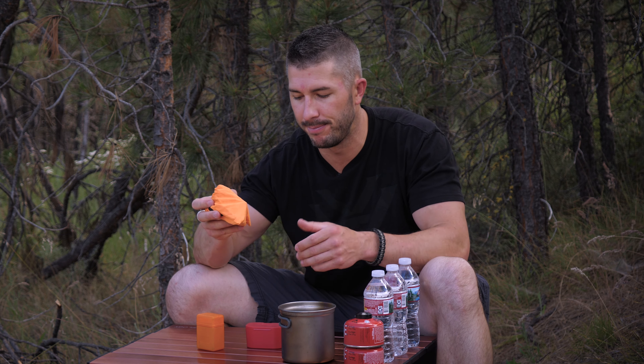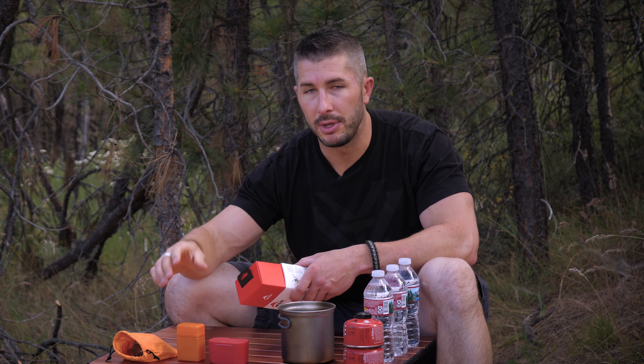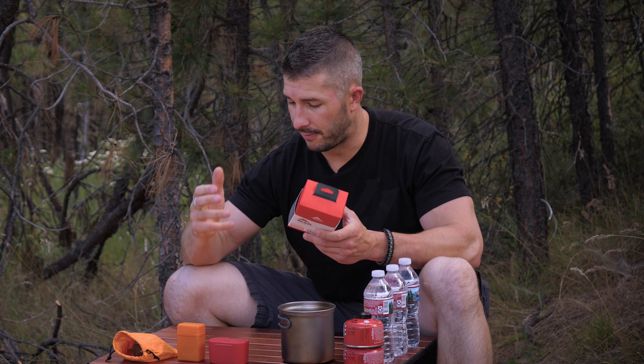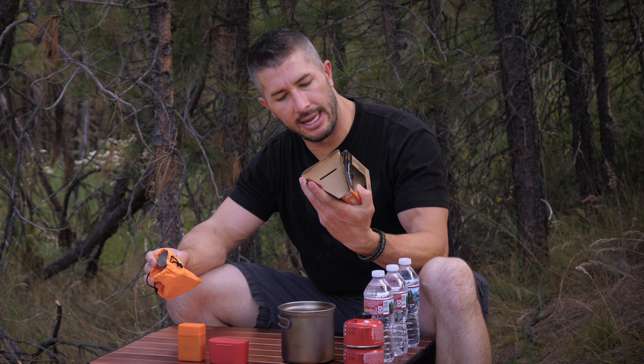I wanted to test all three against each other in the same situations using the same fuel, the same titanium cookware, and the same amount of water — 16.9 ounces, all unopened, all the same temperature. I'll be clocking how fast each one can boil in ideal situations.